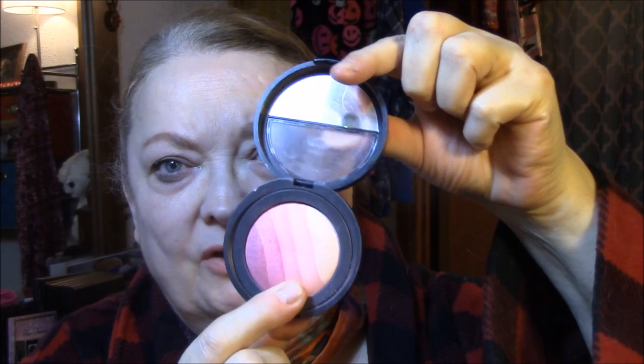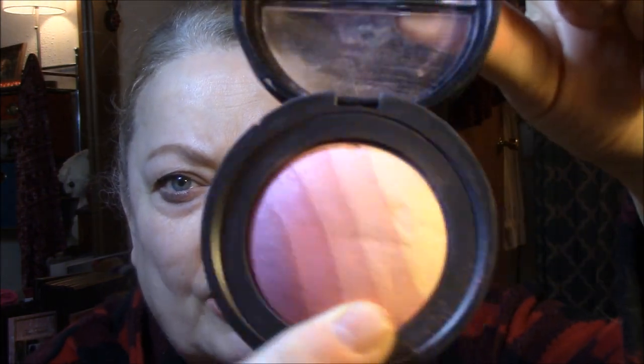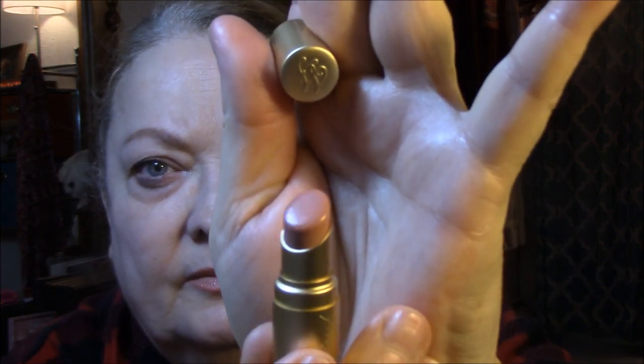My blush today is Laura Geller Ombre Bake Blush in Pink Blossom. This one is broken — it comes out of the case so I have to hold on to it, but it's so pretty. I just rub my brush through all of the colors. My lip liner today is Jordana in Pink Crush, and with this lipstick it makes for a pretty lip color. This is Too Faced in Naked Dolly — just a little itty-bitty one. I always thought it was way too light for me, but with a pinkish lip liner, I think it looks just fine.